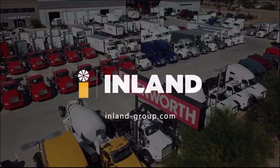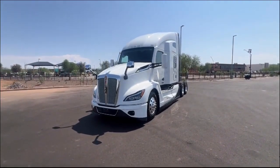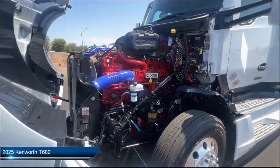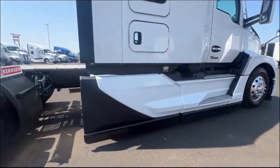Welcome to Inland Kenworth, and here's a look at another one of our great vehicles for sale, which comes equipped with many standard and optional features. At Inland Kenworth, you'll find the largest inventory of any Kenworth dealer, with over 500 new and used trucks available on our lot.